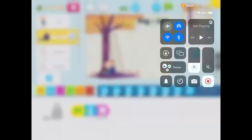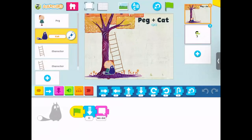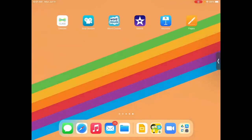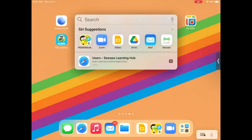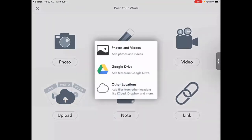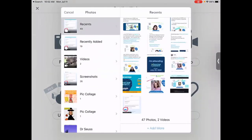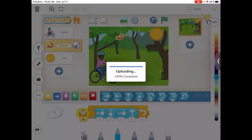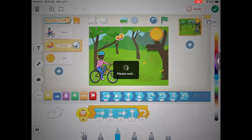Once that screen recording is done and saved to the camera roll, I would open up Seesaw, click the plus sign, upload, find that video, and check mark it to save and share. So there is a way to save and share even though there's no built-in save button — screen recording works well. Sometimes I also just teach students to take a screenshot, though the screenshot won't show the movement or animation.